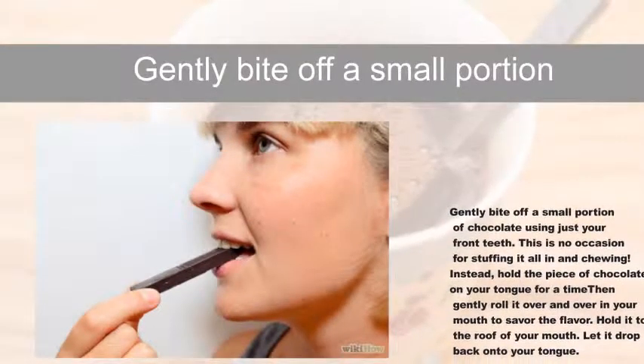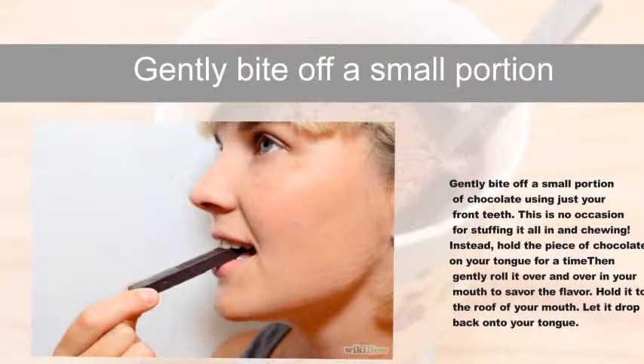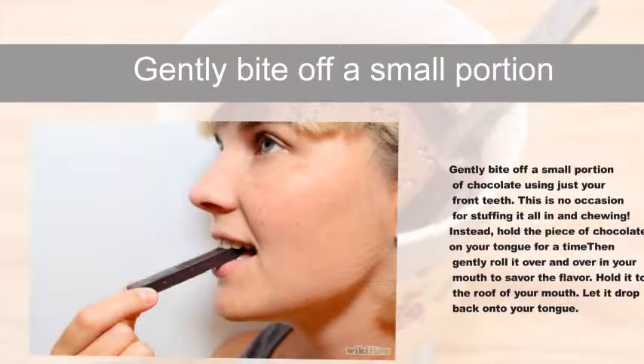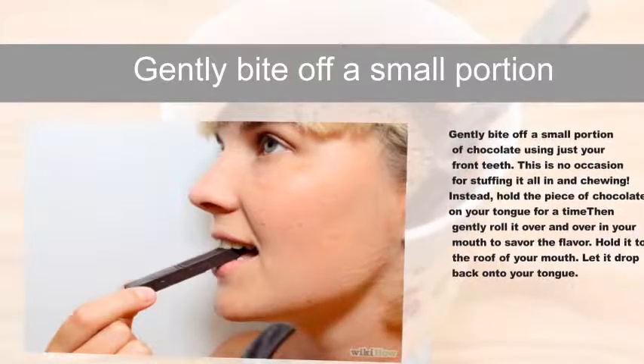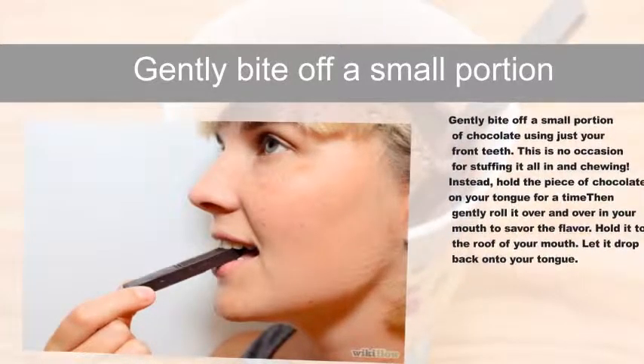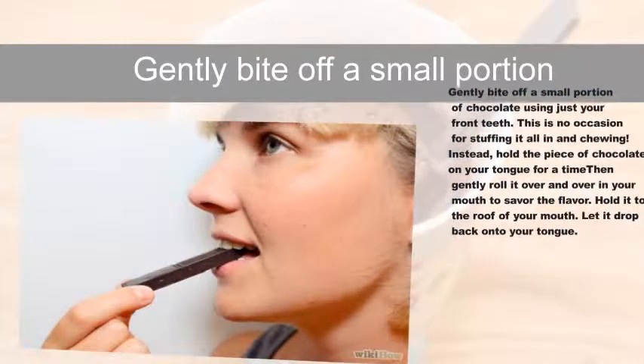Gently bite off a small portion of chocolate using just your front teeth. This is no occasion for stuffing it all in and chewing. Instead, hold the piece of chocolate on your tongue for a time, then gently roll it over and over in your mouth to savor the flavor. Hold it to the roof of your mouth. Let it drop back onto your tongue.